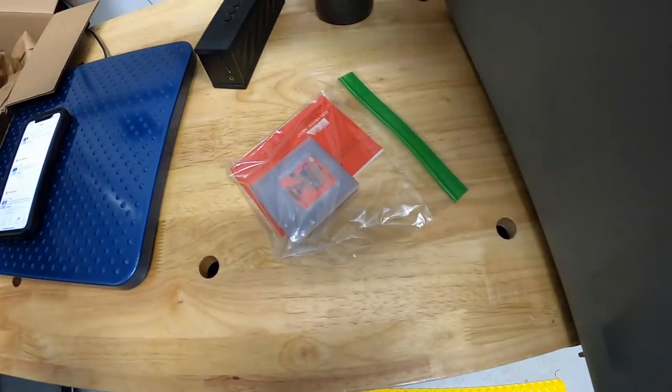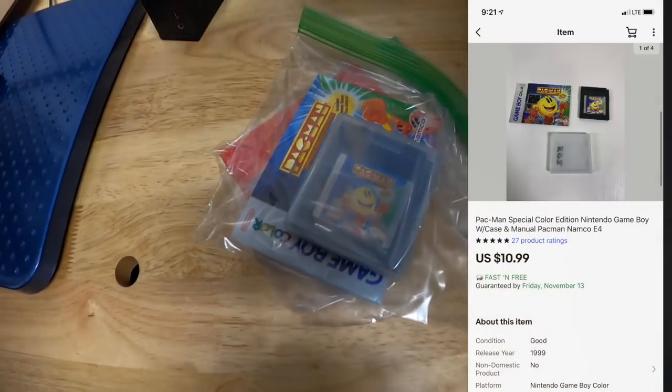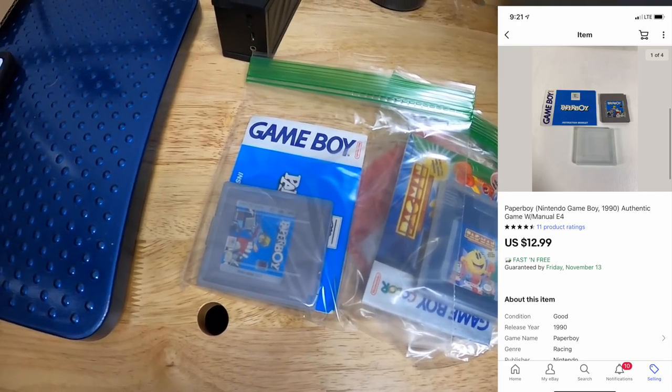Next is Pac-Man for Game Boy Color with the manual and case, that sold for $10.99 free shipping. And lastly is Paperboy with the case and manual, that sold for $12.99 free shipping. All three of those are going to buyer Randy, who has bought a lot from me in the past.